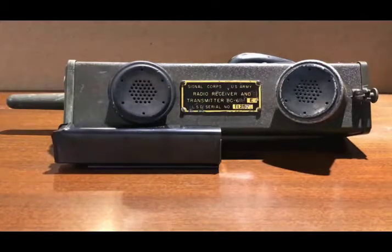This unit was actually developed in 1940 by the Gavin Manufacturing Company, and they produced it from 1941 until 1945, producing a total of over 130,000 units. This company, in 1947, would change its name to Motorola and go on to make some cell phones, as we all know today.